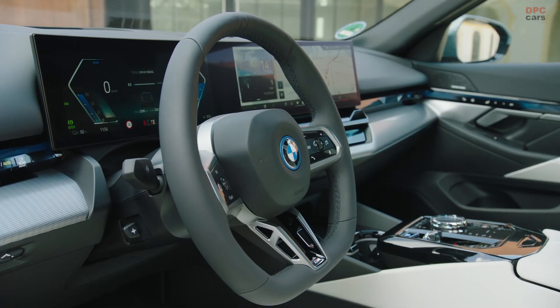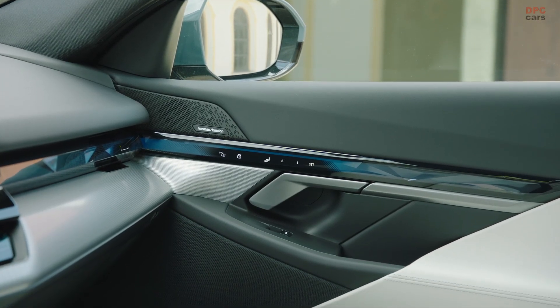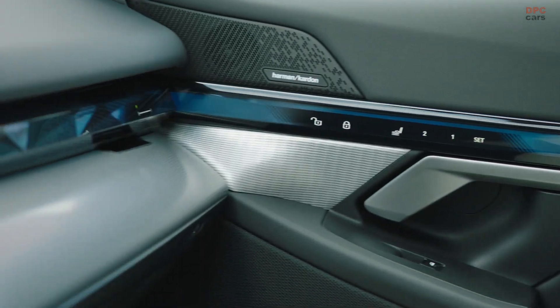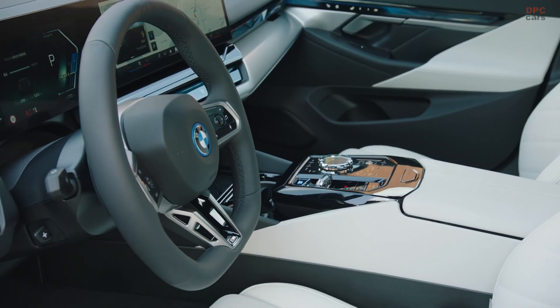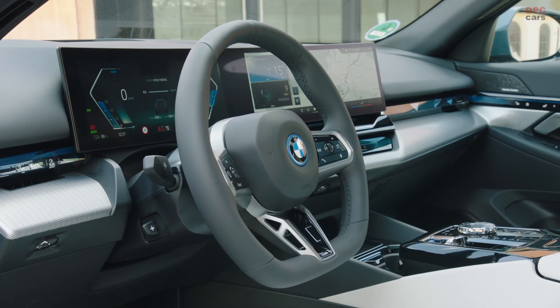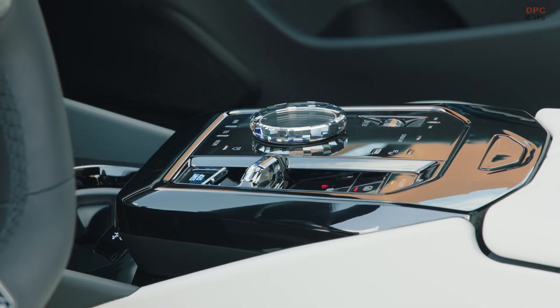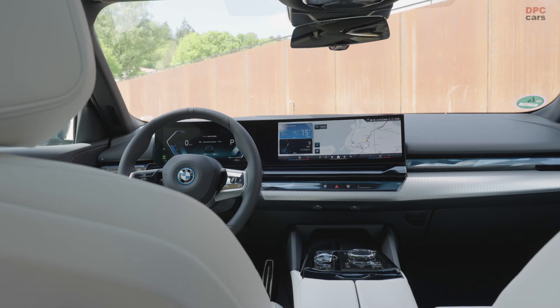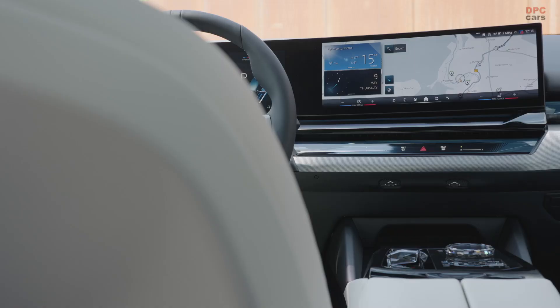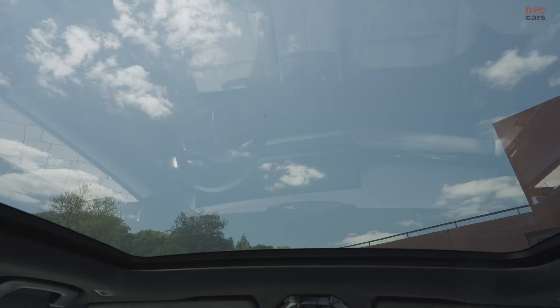In terms of combustion engines, the 530e uses a turbocharged 2.0-liter four-cylinder gas engine combined with an electric motor to produce 295 horsepower and an electric-only range of up to 60 miles. The 520d features a 2.0-liter turbo diesel engine with a mild hybrid system generating 195 horsepower, available with either rear or all-wheel drive. The 540d xDrive Touring includes a 3.0-liter mild hybrid inline-6 turbo diesel engine that delivers 295 horsepower.